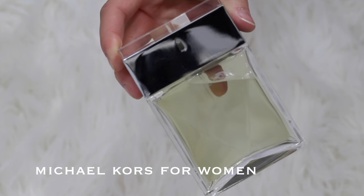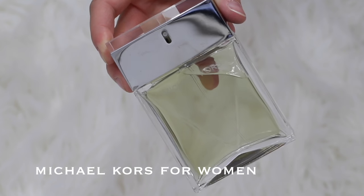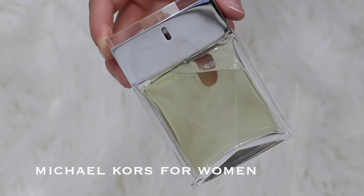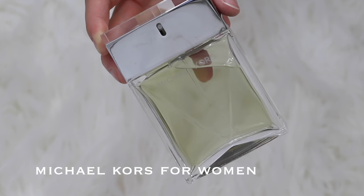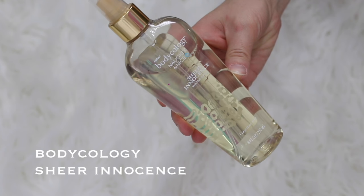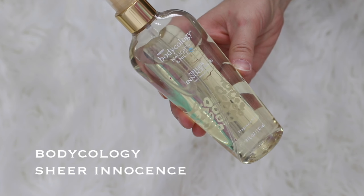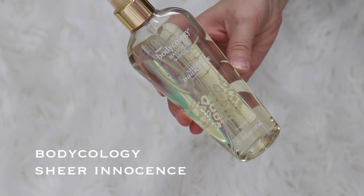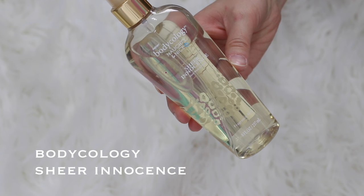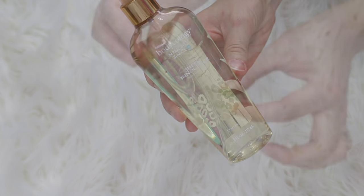This one is just Michael Kors for Women — it doesn't have a specific name; if you look it up online it just says Michael Kors for Women. This one smells really good, I like it. I haven't used it too much but I also got this one with my Ulta Rewards points. And then lastly is the Bodycology, which you can find at Walmart. This one is called Sheer Innocence and it has notes of sheer musk and peony. I really like the musk scent in it. It's actually pretty old — I got it maybe a year ago and I think it was limited edition.